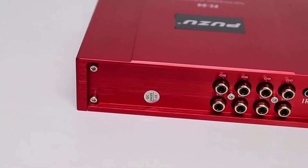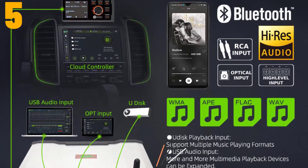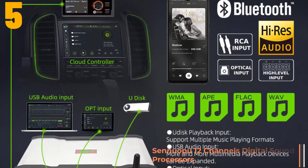Ok, so let's get started with the video. Item number 5 is the Senuapu 12-Channel Digital Sound Processor DSP.